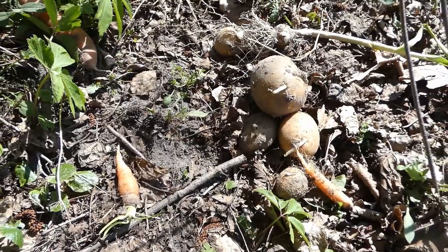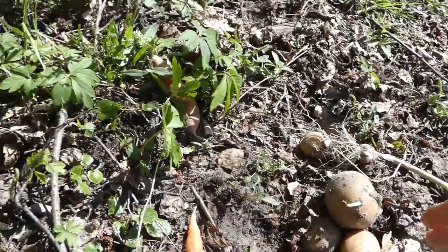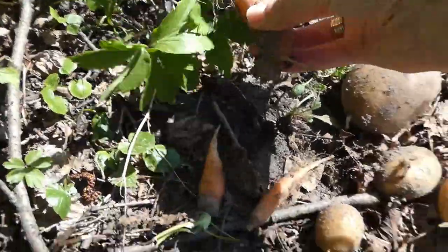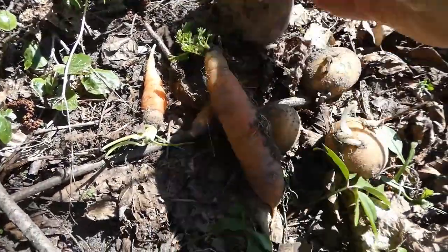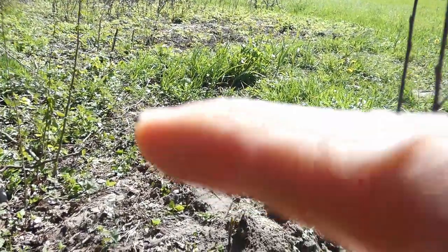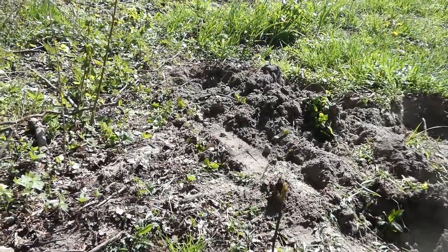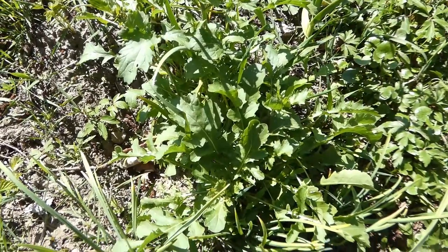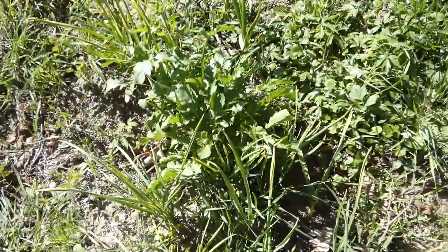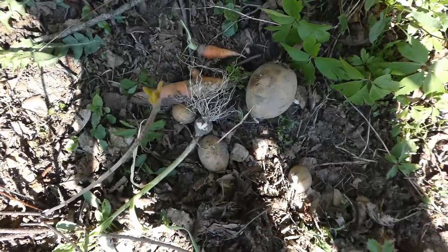There are a few treasures found from last year's planting — a few potatoes, a few carrots, even an onion, a little bit of garlic as well over there, and some arugula salad. A few things survived the winter and there's still a lot of unpacking to be done.